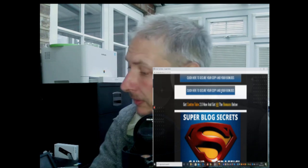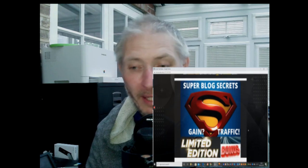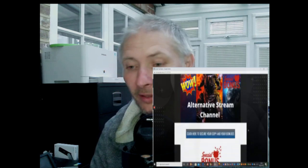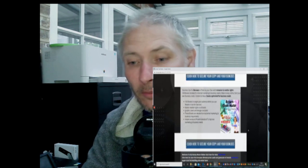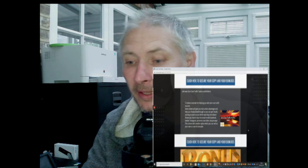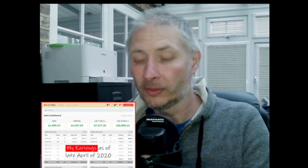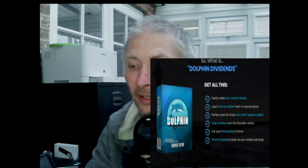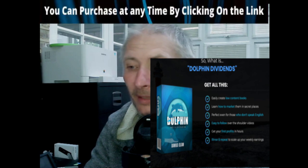So this is a quick intro. The upsells I'm not sure about yet, and I will cover those in the main part of my review. This is basically an info product showing you how you can get involved in a business and how it's going to work for you. Dawad Islam is a very respectable affiliate doing extremely well - you can see he's earning around $1,037 yesterday, roughly around $26,000 a month. It's about easily creating low content books, learning how to market them in secret places, perfect even for those who don't speak English, with easy-to-follow over-the-shoulder videos, get your first profits in hours, and rinse and repeat to scale up your weekly earnings.